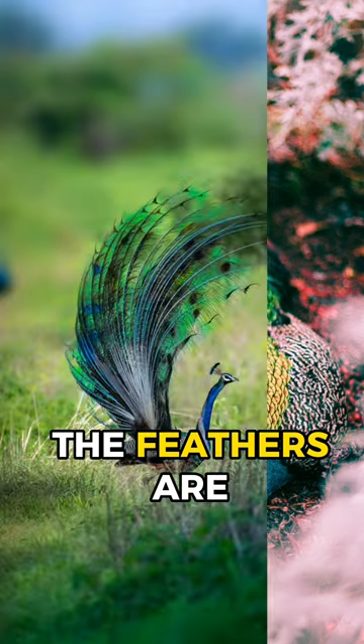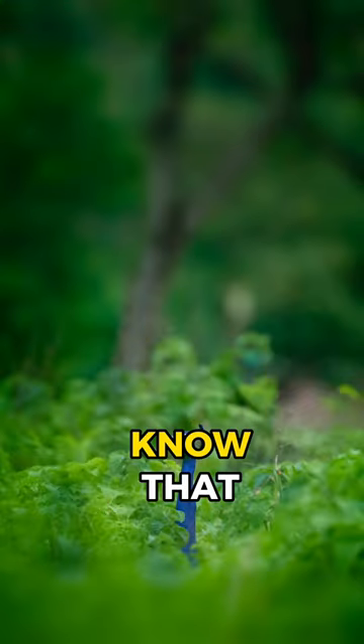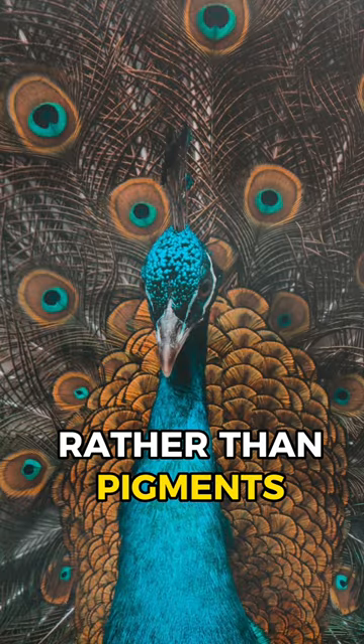The feathers are also used in fashion and decorative arts, prized for their beauty and unique appearance. But did you know that the colors in peacock feathers are actually created by tiny structures in the feathers, rather than pigments?